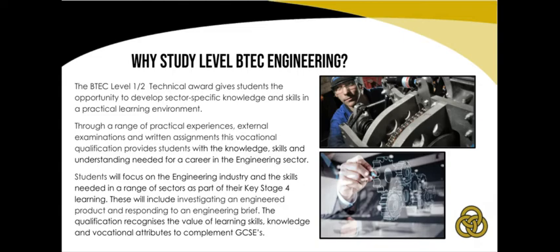All engineers, however, use science and maths to solve problems and improve the world we live in. The BTEC Technical Award in Engineering gives students the opportunity to develop sector-specific knowledge and skills in a practical learning environment.